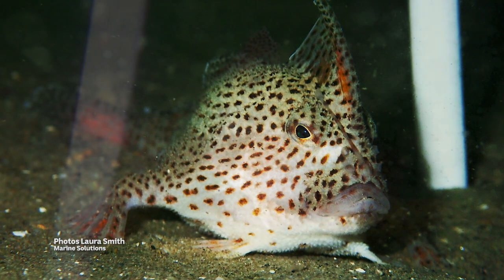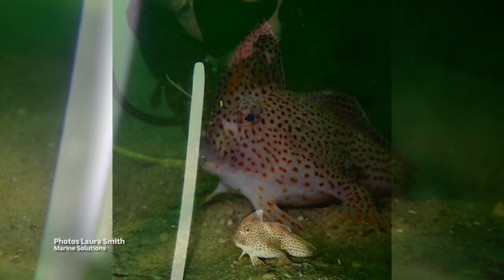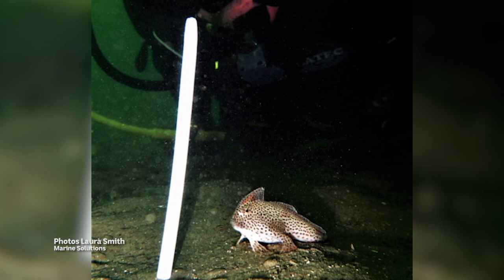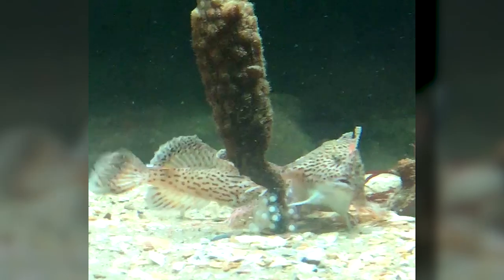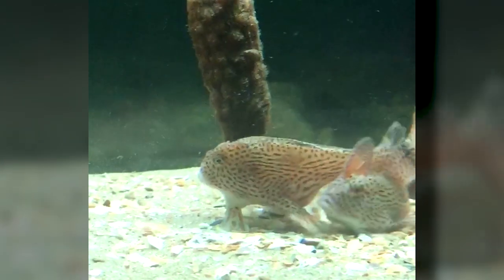This endearing little fish walks along the seabed on its fins. Once common, the spotted handfish is now critically endangered, found only in waters around Hobart. The biggest problem? The stalked ascidians they lay their eggs on have all but disappeared.